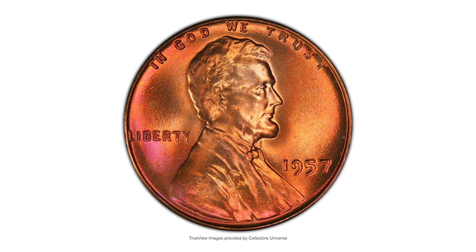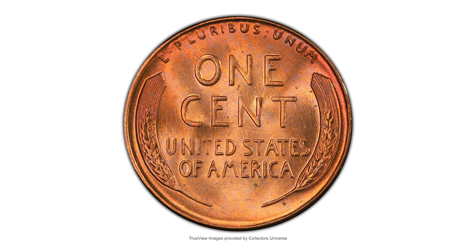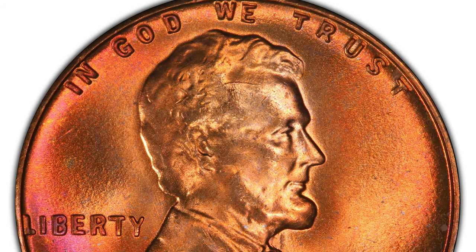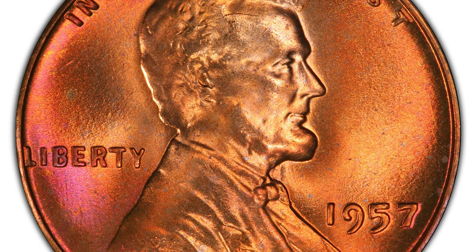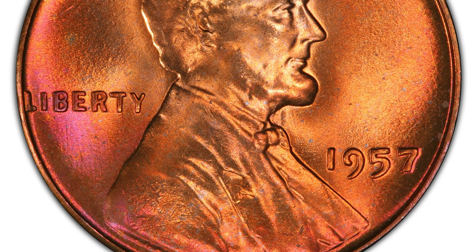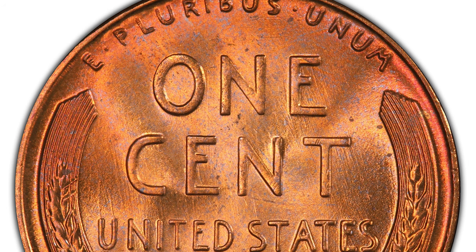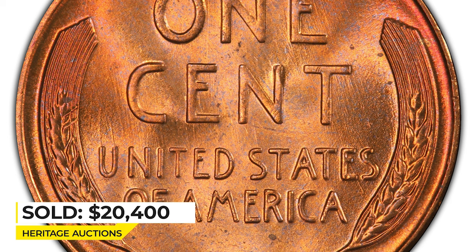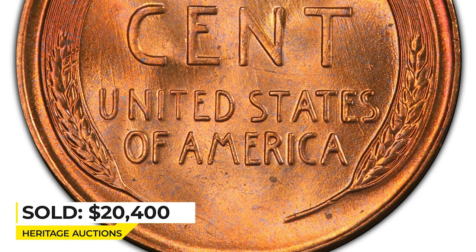This is the 1957 Lincoln cent at mint state 67 plus red — a conditionally scarce superb gem red example of this late wheat cent issue. Rare in this grade with a PCGS plus designation. This is one of just seven MS67 red 1957 cents overall with CAC endorsement. Luster is frosty and vibrant, yielding rich copper-orange and rose red hues with no carbon spotting. Strike sharpness is similarly impressive. Sold on December 15, 2022 for $20,400 at Heritage Auctions.